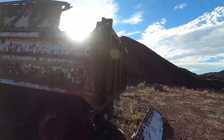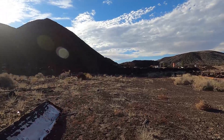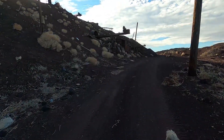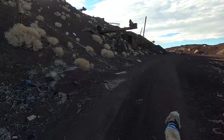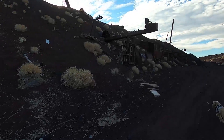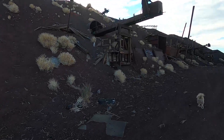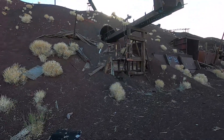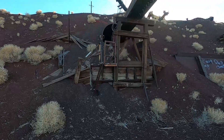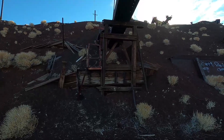We're gonna go up there now, up where the main part of the mine is. Looks like I can drive up here — I guess that's what I should have done. There's a tunnel in there, looks interesting.